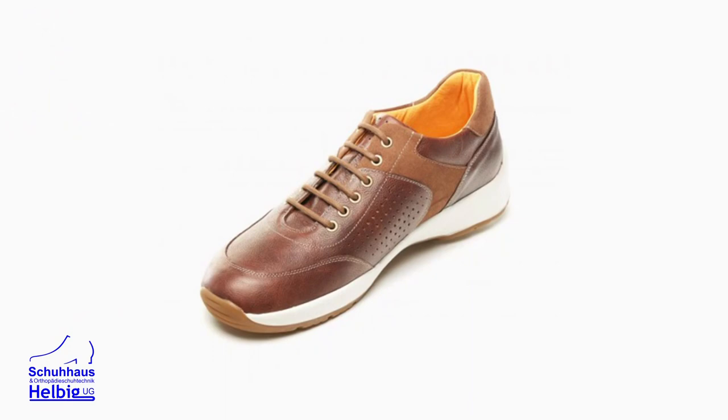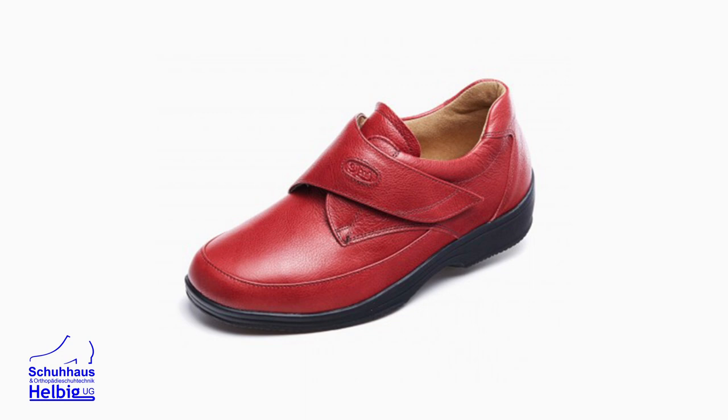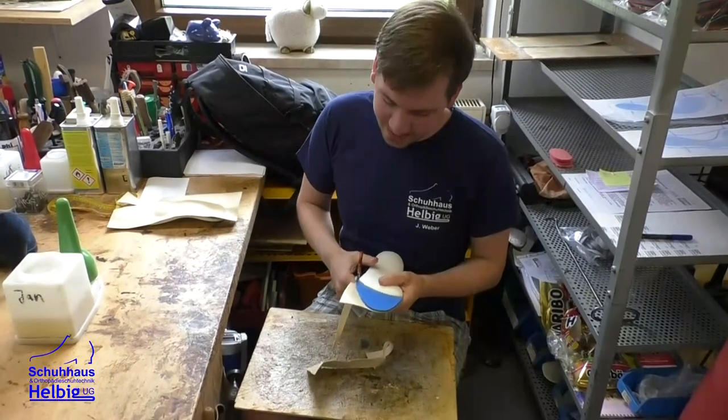Dann haben wir noch Diabetikerschutzversorgung. Diabetikerversorgung ist ein großes Thema, weil es meistens mit Polyneuropathie einhergeht. Das heißt, der Patient kann an dem Fuß nichts mehr fühlen. Demzufolge können Steinchen – oder wir hatten auch schon Kinderspielzeug in den Schuhen – nicht gespürt werden. Der Schuh muss dort nachgeben, damit das nicht in den Fuß eintritt und Verletzungen bildet. Diabetiker können auch sehr schlecht heilen, deswegen ist Diabetikerversorgung ganz, ganz wichtig.